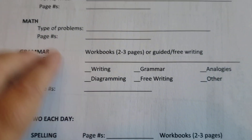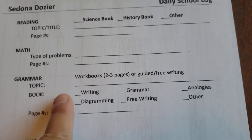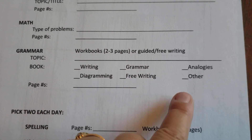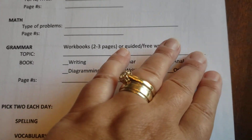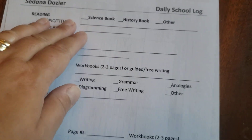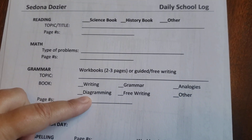Grammar is another area where she has to do three things but she can choose which ones she does. So one day she might do writing, one day grammar practice, another day diagramming — she can make a choice. She has to do the three but she can choose what she reads and what she does for grammar.